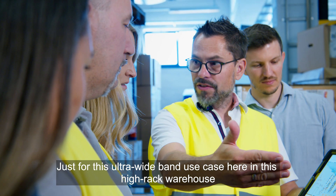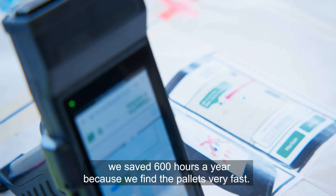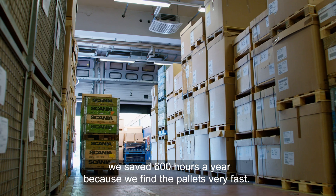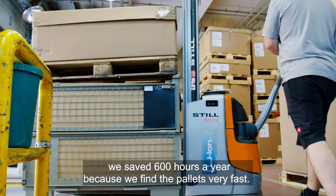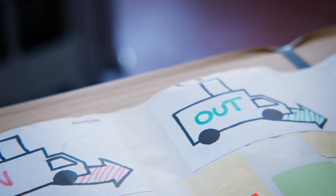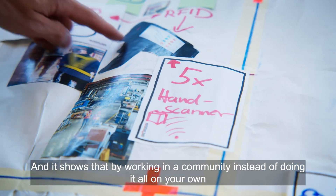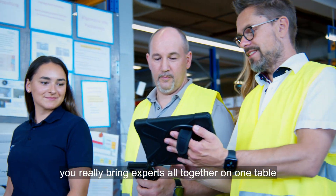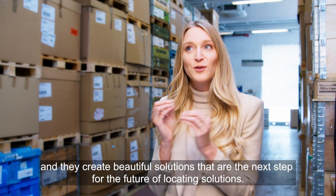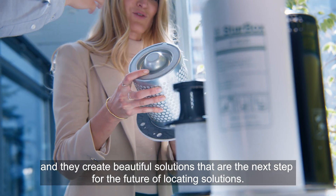Just for this ultra-wide band use case in this high-rack warehouse, we saved 600 hours a year because we find the pallets very fast. It shows that by working in a community instead of doing it all on your own, you really bring experts together and they create beautiful solutions that are the next step for the future of locating solutions.